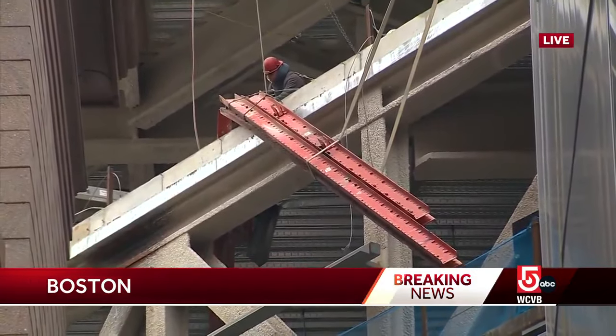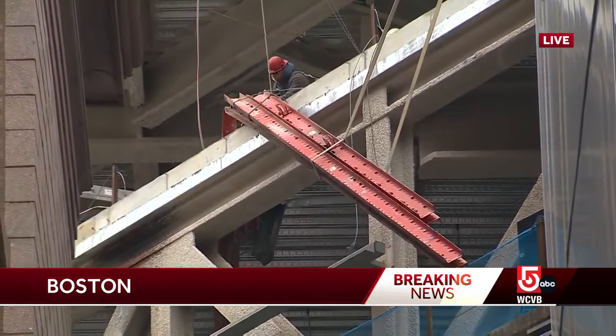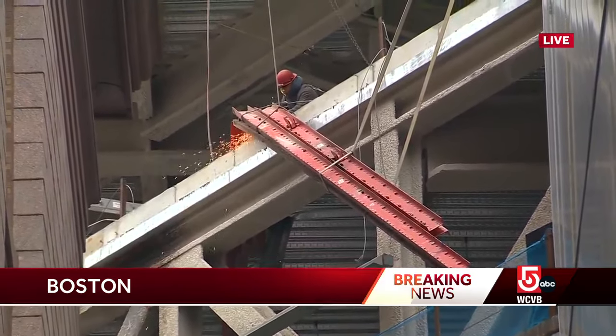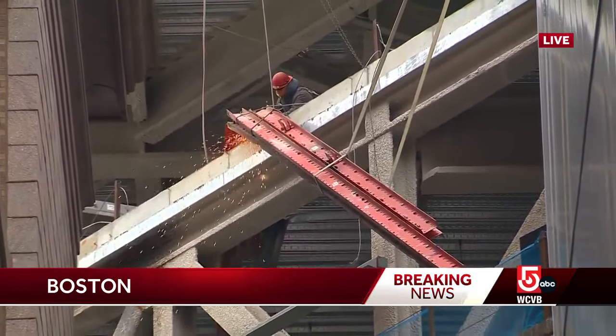Of course, this has been a pretty tricky project — building this large tower right over South Station. Trains continue to run at this hour, but we do have construction crews blocking the entrance here.